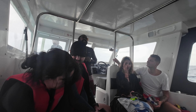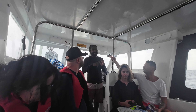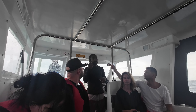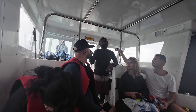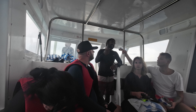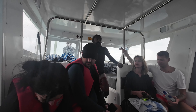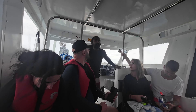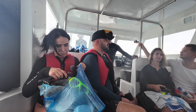A couple of rules: please don't touch, hit, or stand on anything underwater. We don't want you to get cut, and we don't want to damage any coral. So please be careful with yourself while snorkeling — don't step or stand on anything. Try to enjoy, and those who don't know how to swim, I'll explain how to use the snorkel.